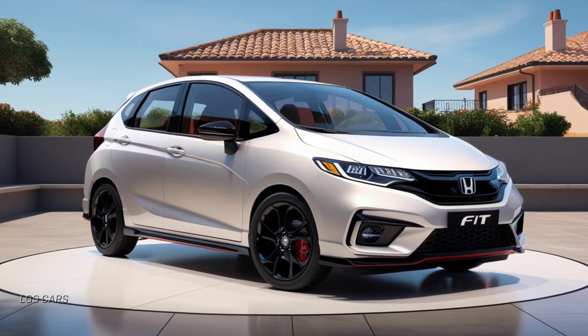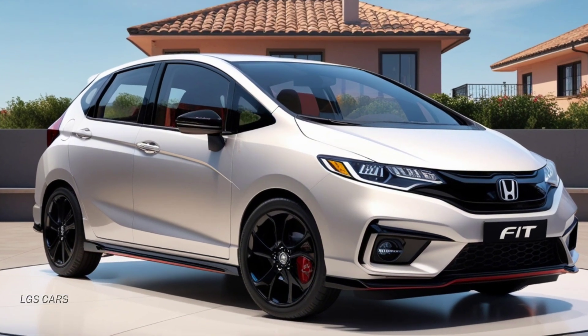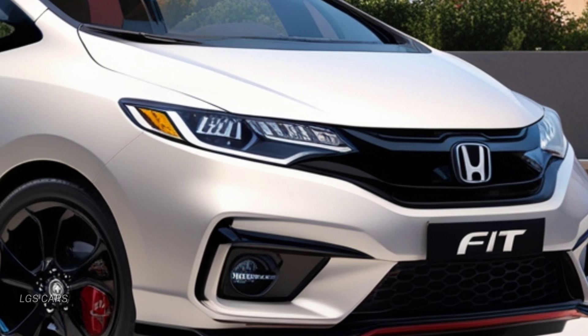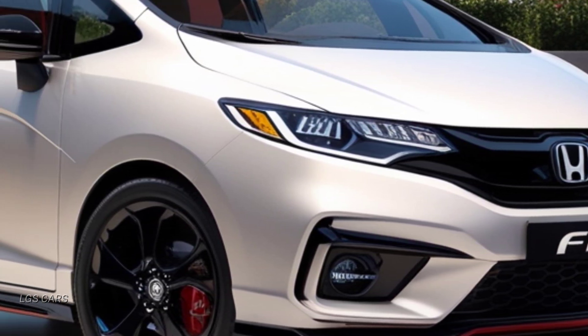High-quality upholstery and flexible seating arrangements provide comfort for both drivers and passengers. The spacious cargo area remains one of Honda Fit's advantages, making it suitable for various needs, from daily errands to long trips.